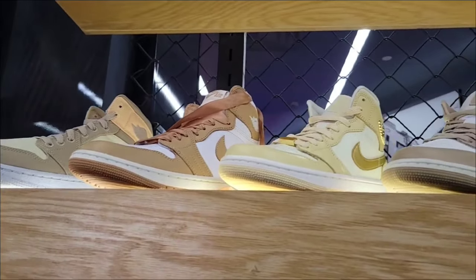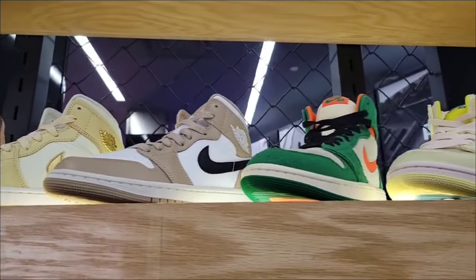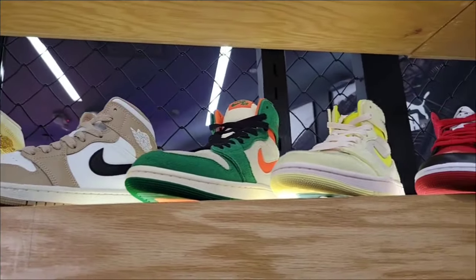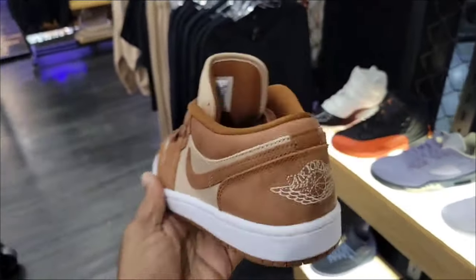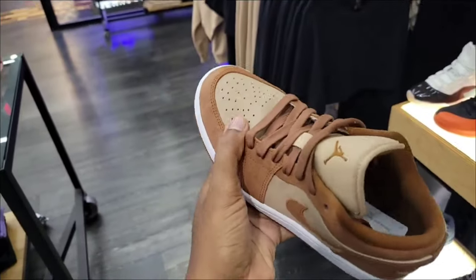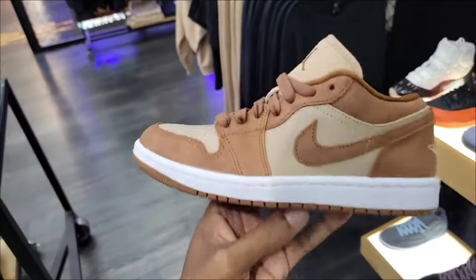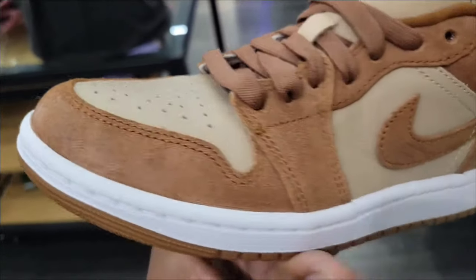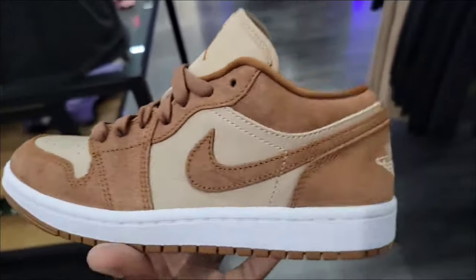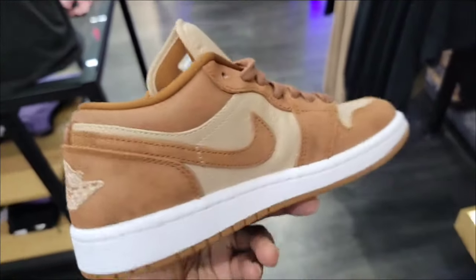A bunch of Jordan mids and good colorways, even some Comforts over there too. Jordan 1 Low OG — this is actually a new Jordan 1 Low I don't think we've seen this colorway before. Materials are definitely on point, only $120. Got that suede, the leather looks pretty good with some pretty good quality on this one.